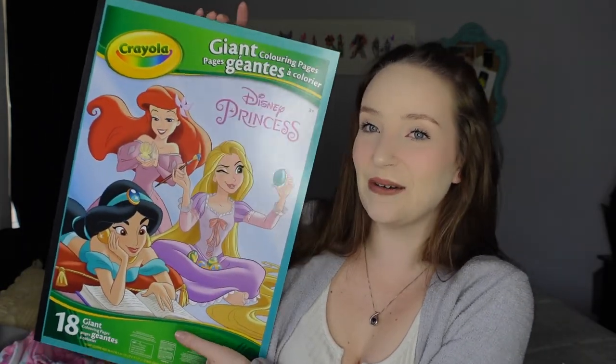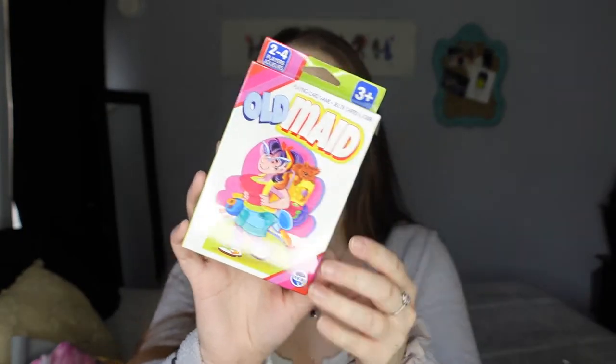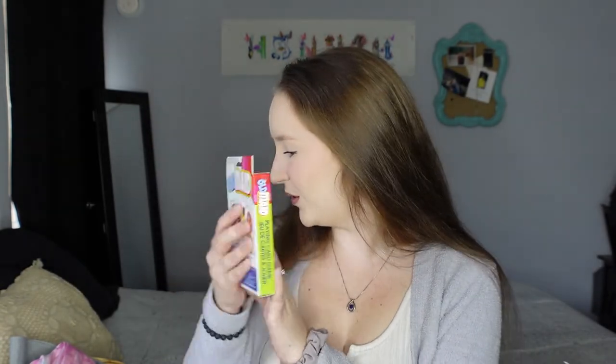Skylar May really loves card games, so I decided to get her Old Maid. It's a little advanced, but it'll be good for matching things, and Old Maid is such a classic card game. Every time me and Chris are playing cards she has to be up on the table with a card in each hand, so these are cards she can more than welcome play with.